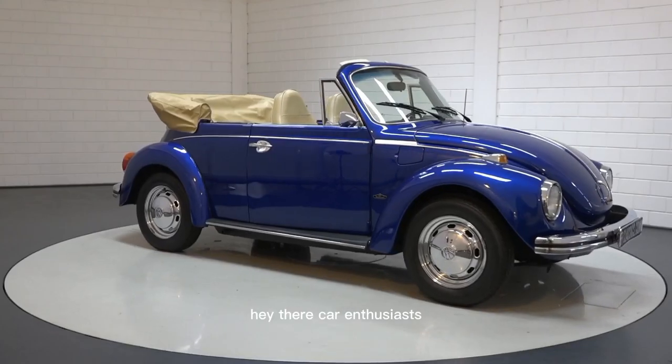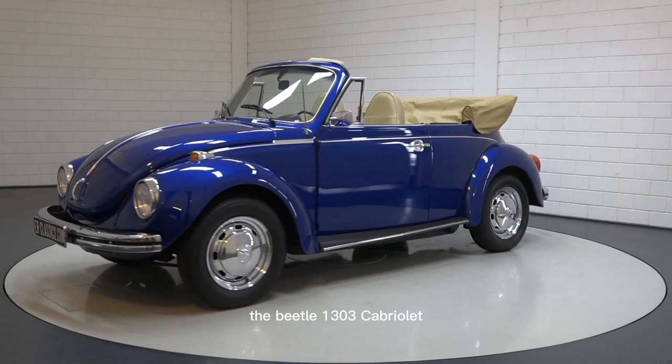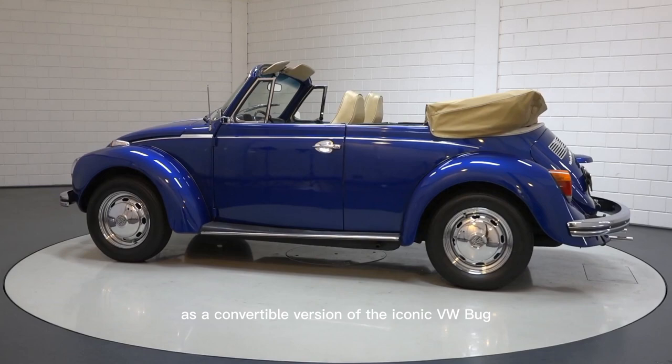Hey there, car enthusiasts! Today we're taking a closer look at the Volkswagen Beetle 1303 Cabriolet. Let's start with the exterior design. The Beetle 1303 Cabriolet is a convertible version of the iconic VW Bug. It has a distinctively curved windshield.